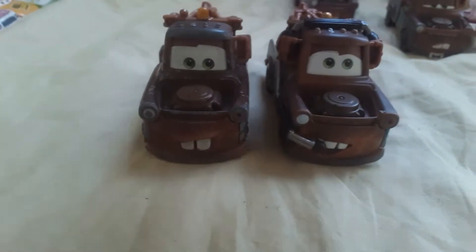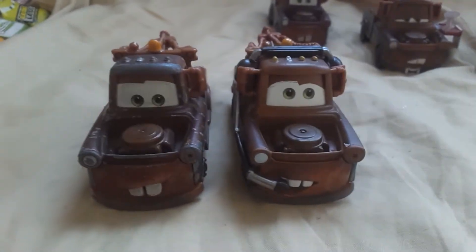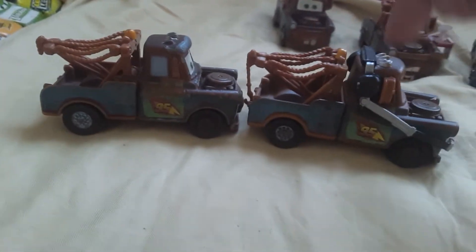So here's some comparisons with Race Team Mater. They're the same, just the headset and the expression are different. The backs look to be the same.